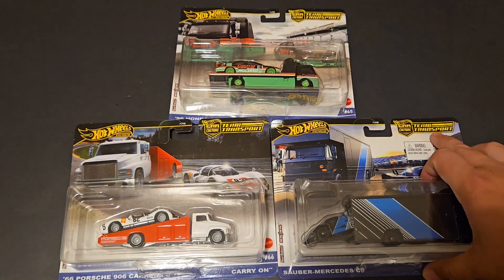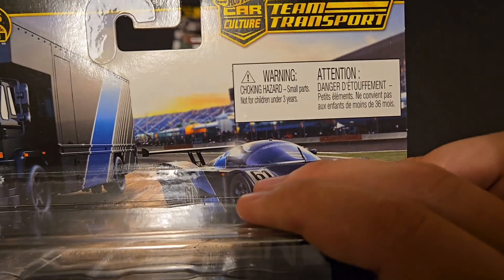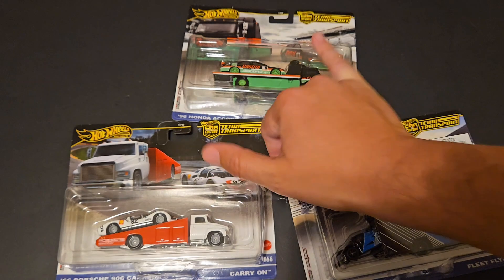I just also realized that this Mercedes has a warning on it and I'm not entirely sure. Probably because the back of the Mercedes comes off. The rest of these are all parts.